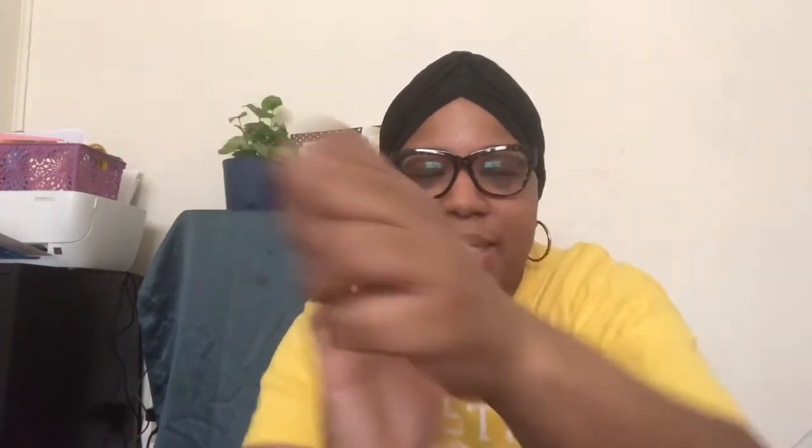I picked up two ColourPop Lippy Pencils. The first one is Bichette — B-I-C-H-E-T-T — it's a pretty color, like a crimson red. And I got BFF2. I've heard great things about BFF2, so I decided to get one and see what it's all about. It's just a nice brown — looked great with new lipsticks. I believe these were $6 a piece. I'll link everything down below.